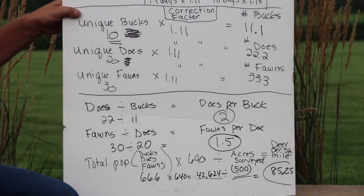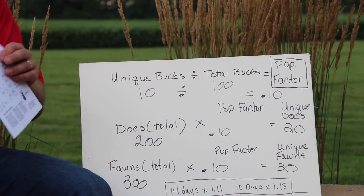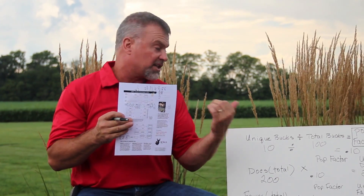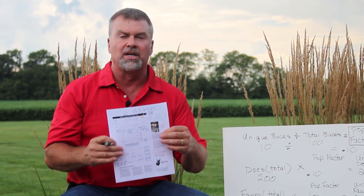Hopefully that gives you some help. Please go to QDMA.com — they're responsible for developing this survey and making it available to us hunters. You can print off the form which covers exactly what we just did on the whiteboard, plug in your numbers from your own property, and get results that really matter to you specifically.